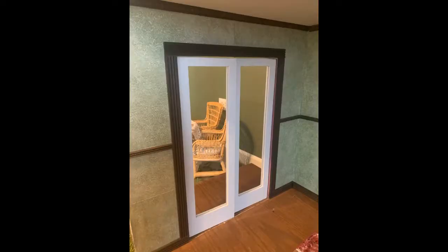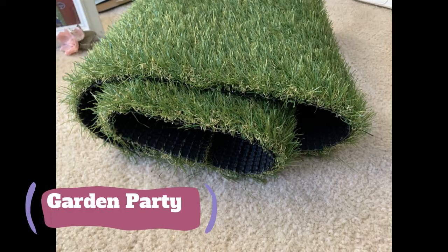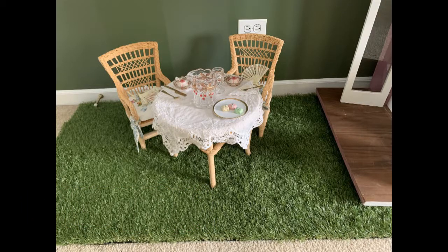I can't wait to paint these doors, add fancy handles, and create faux stained glass panels. Since Samantha now had a fancy parlor, the American Girl garden party furniture had to move outside to the faux lawn.